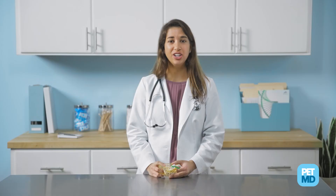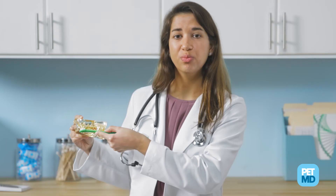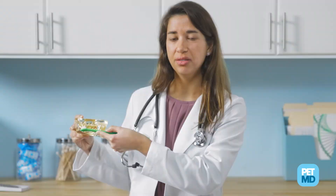Studies show that doing just three brush strokes back and forth is enough to be effective. Hold the toothbrush at a 45-degree angle with the bristles pointing towards your dog or cat's gum line. When brushing, you should not see the bristles bending around the teeth — they should stay fairly straight.